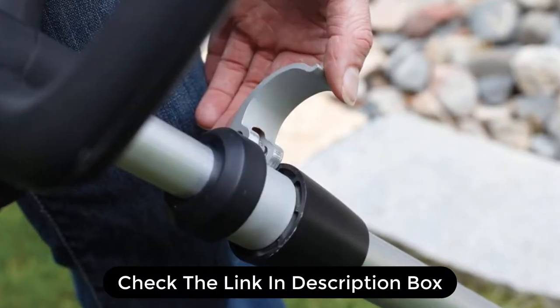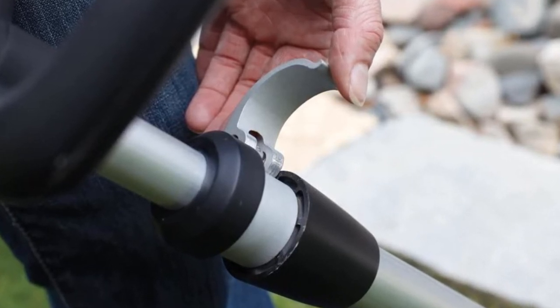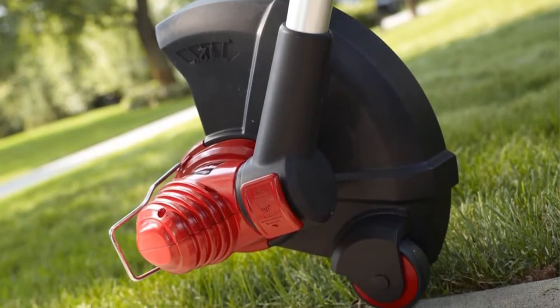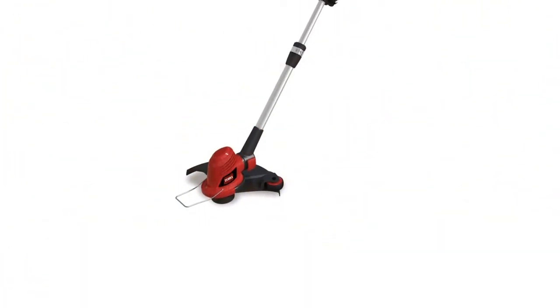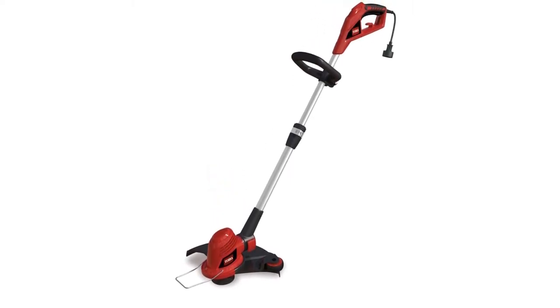It's lightweight and maneuverable, and surprisingly easy to use. The only thing that stops this from being the overall recommendation for best electric string trimmer is that the cutting line they recommend, and which comes with it, is surprisingly lightweight. Since it's an automatic feed model, you'll go through that line rapidly and will quickly need more. I advise picking up a more durable line to refill the spool.